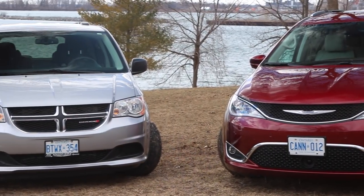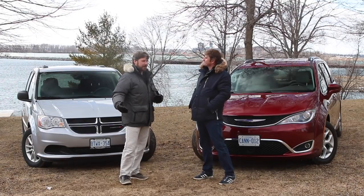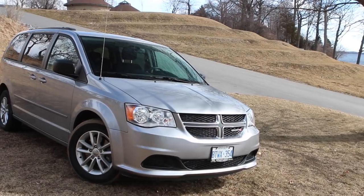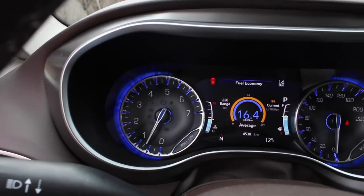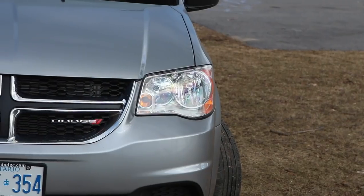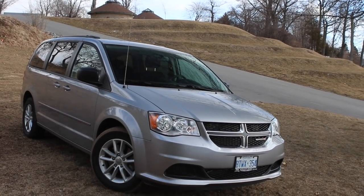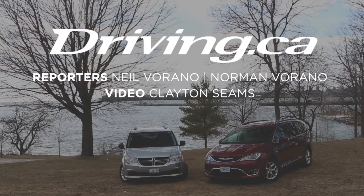We've driven both these cars and they both do the same job for a family, but as a family guy which one would you take? Well, value is a big thing when you're buying a minivan. You want to get your family from A to B with some comfort and something dependable, and I'd have to go with mine — I don't think it would be worth the extra $30,000 just to have a few little accessories. Well, last year in Canada almost 52,000 people agreed with you — the Dodge Caravan was the fourth best-selling car in Canada for 2016. Doesn't surprise me; you can't drive down the street without seeing one. For driving.ca, I'm Neil Verrano and I'm Norman Verrano.